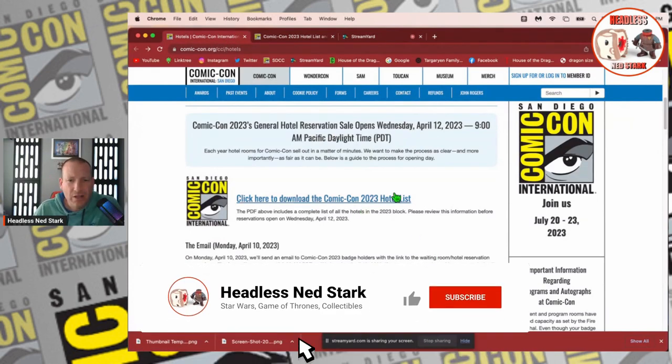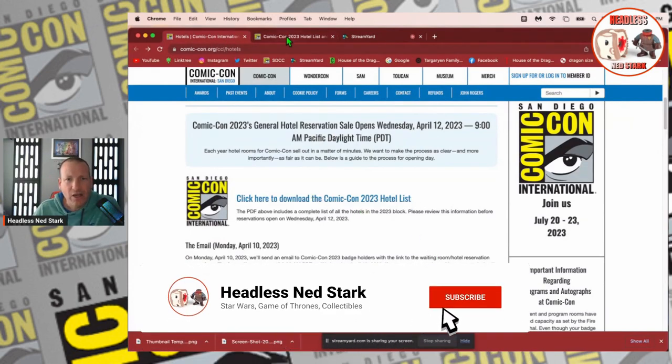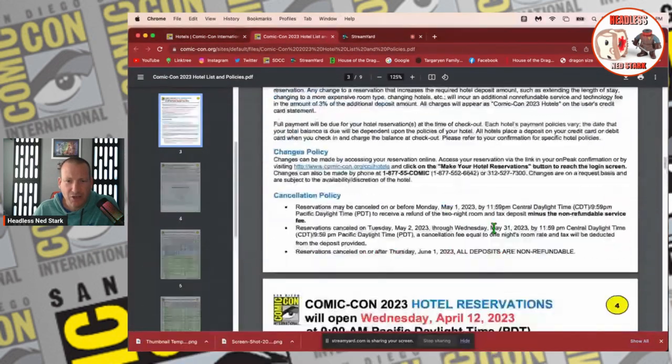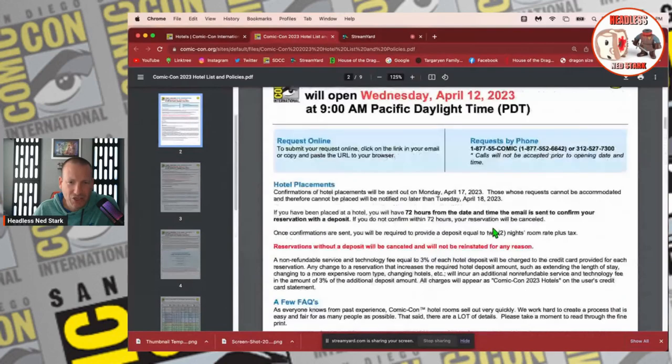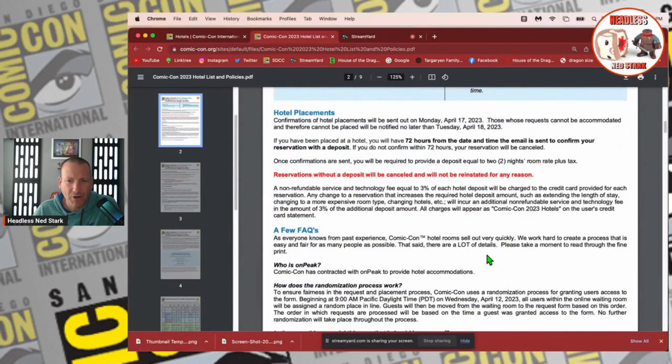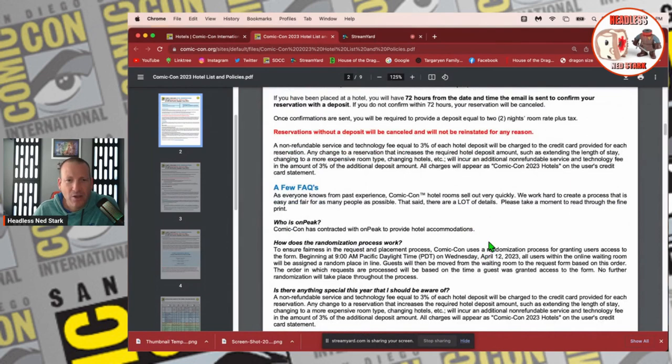You can download the Comic-Con hotel list. This is what you come up with — there's a ton of hotels and a lot of information here. Make sure you're reading this; it's really important. I'm not going to read it to you, but you definitely want to familiarize yourself with the process.